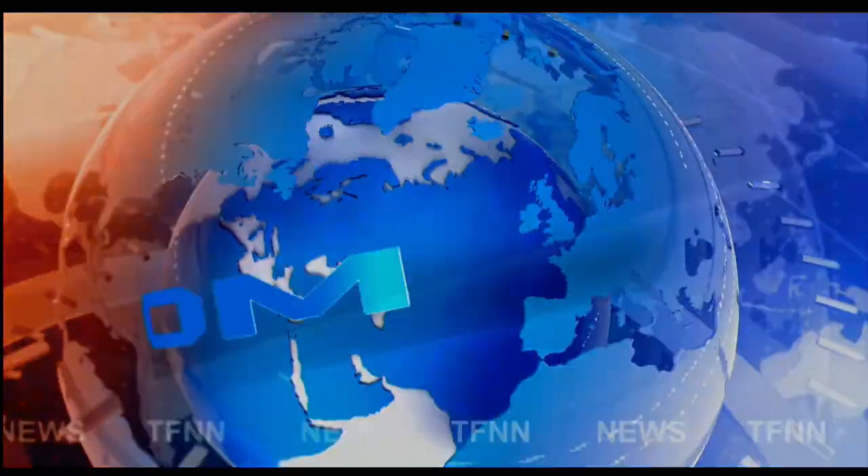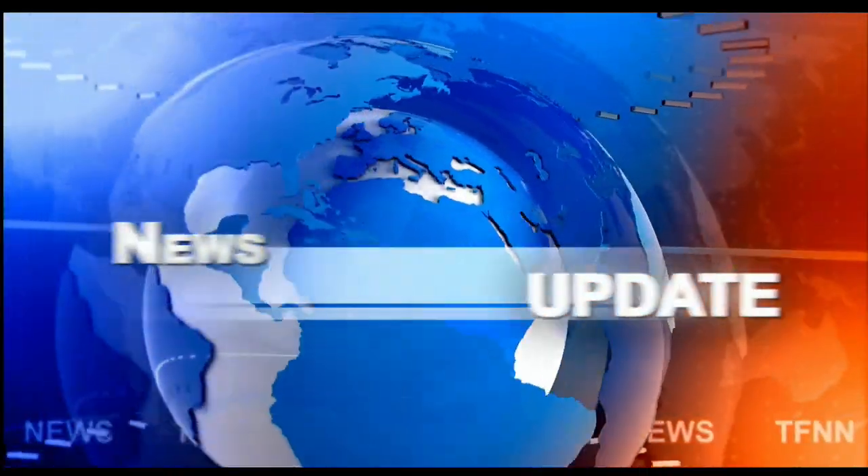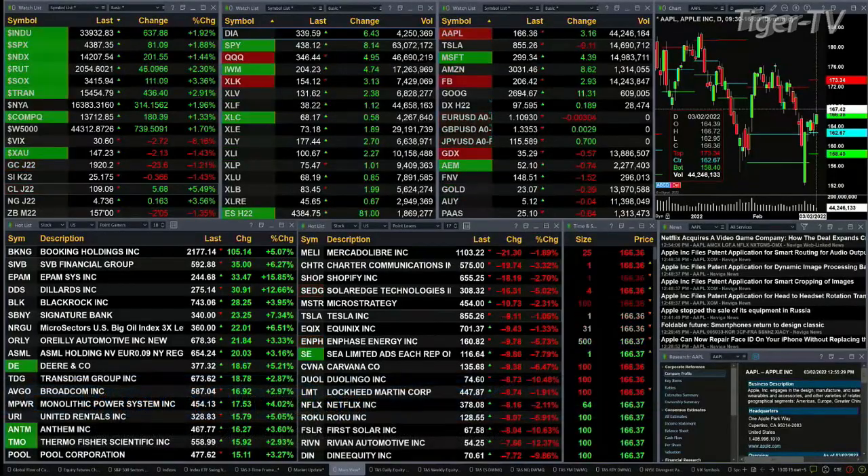TFNN headline news update. Good afternoon folks, Steve Rhodes coming to you live from the shores of rainy Delray Beach, Florida with your 1 p.m. update. Currently all U.S. indices are trading to the upside.